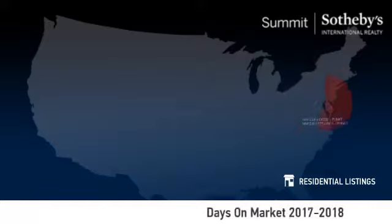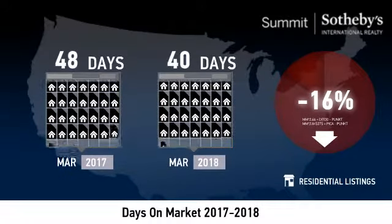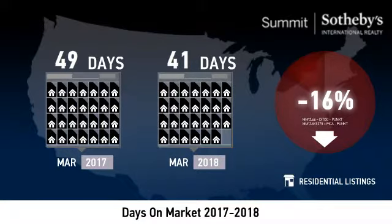Compared to last year, the average number of days that units spent on the market before being sold was down 16%. This lower number of days may signal a positive trend in the local inventory turnover rate.